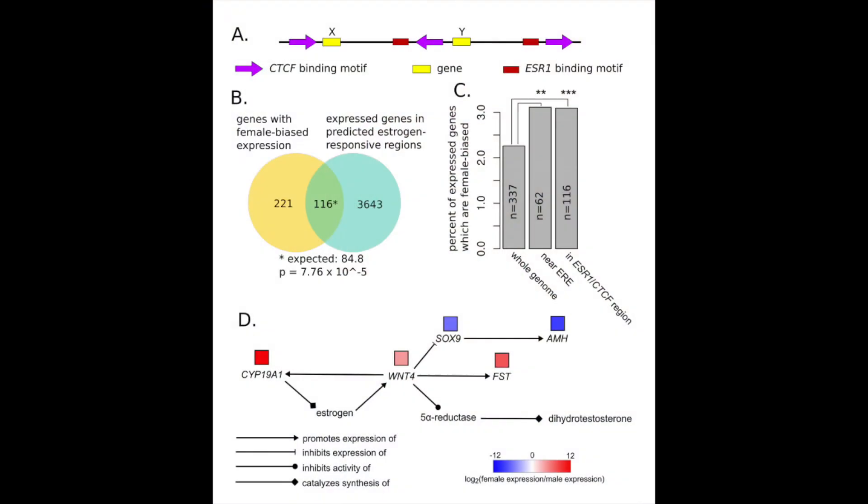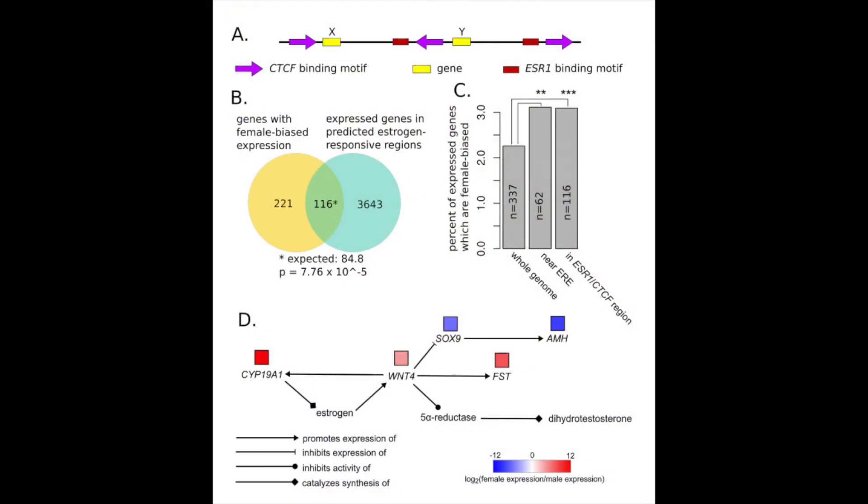The highly contiguous assembly was important because one of the key findings in this project was estrogen signaling. We now know that the architecture of estrogen signaling — where the estrogen response elements are, and where the CTCF elements are that constrain the estrogen signal — this architecture is conserved all the way from mammals to crocodilia.